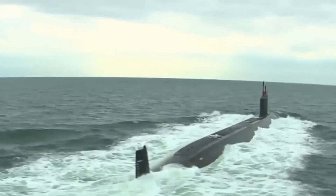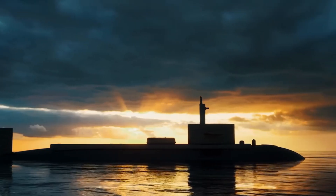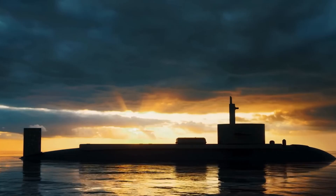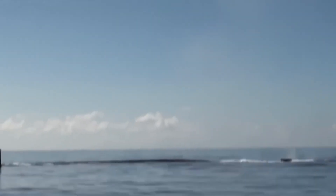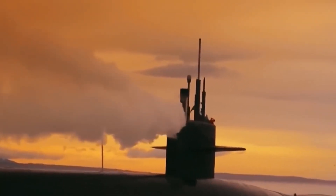The USS Virginia and INS Drakon are formidable adversaries, striking fear into any unfortunate target in their sights. That's all for today's video. If you liked this video, I'm pretty sure you will like our next video. Thank you.